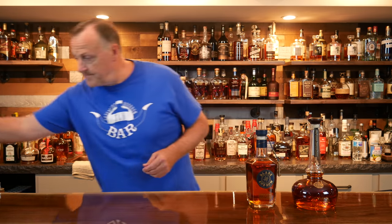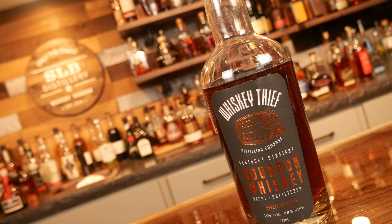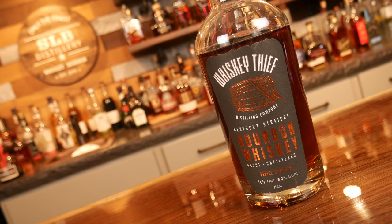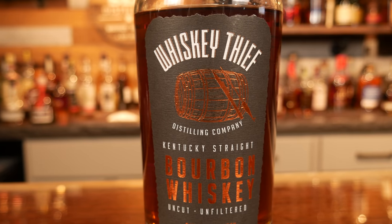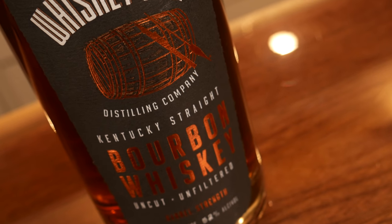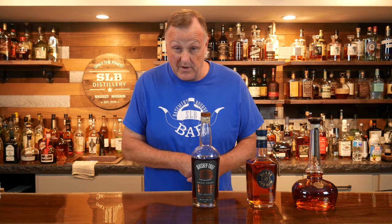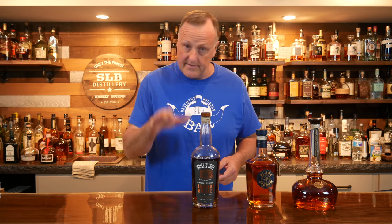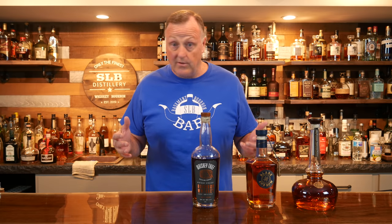Moving on to number three. Not sure how many people have heard of this bottle, but this one is called the Whiskey Thief. The Whiskey Thief is uncut, unfiltered, supposedly bottled at barrel strength, but it's only 104 proof, so who knows. I have no idea how much it costs because it was gifted to me, which makes me feel a little bit bad about it. It was bottled and distilled at Three Boys Farm Distillery. I don't think the person that gifted me this is going to watch this video, which is a good thing. Just stay away from it.